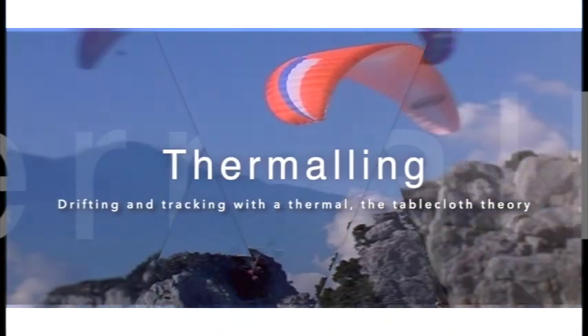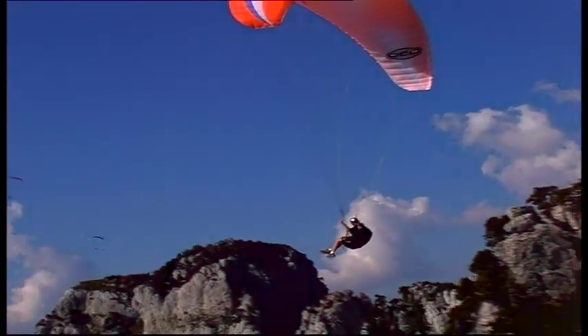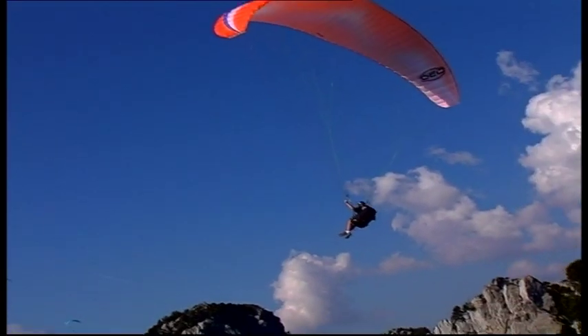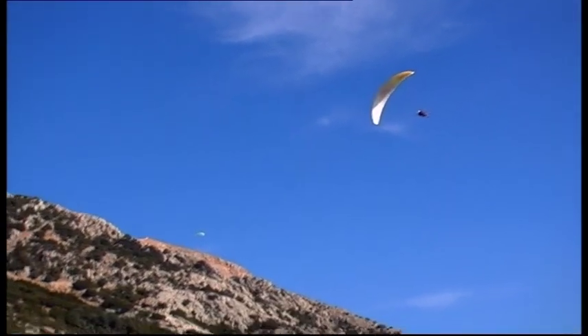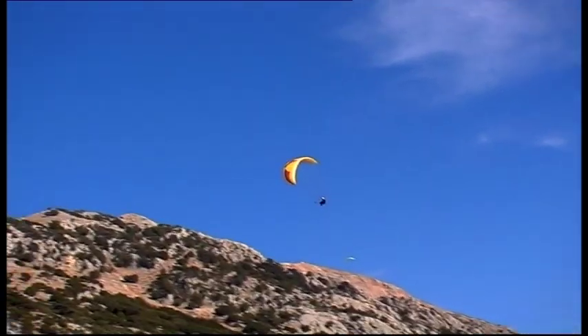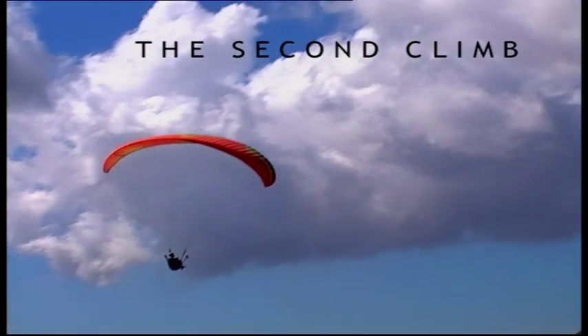If you looked at your logbooks, you'll probably notice that many of your cross-country flights end at the 20km mark. This is because you're not making the most out of your second climb. The key is arriving with the right attitude to make the most out of the lift you get.